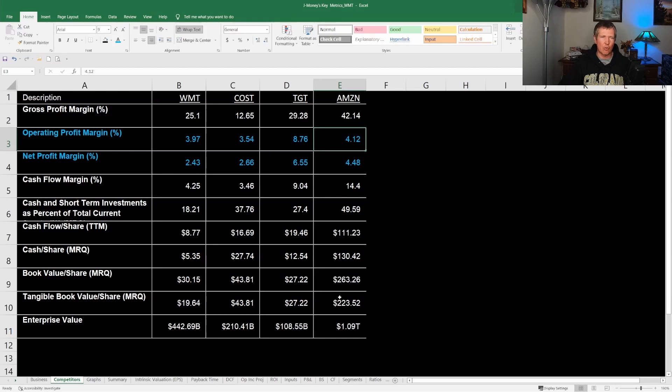For enterprise values: Walmart is around $440 billion, Costco is $200 billion, Target is $100 billion, and Amazon is $1 trillion — a huge, huge company.